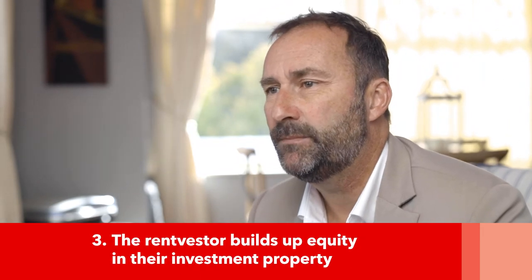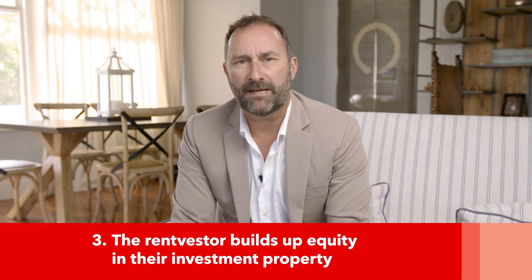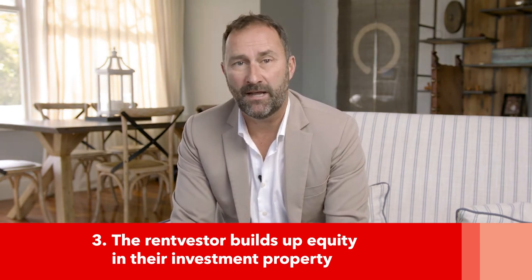Three: the Rent Vestor builds up equity in their investment property. They can then use it to make a deposit on a home they want to live in, or get another investment property. Alternatively, if the Rent Vestor chooses to keep their investment property, they can keep collecting rental income to help with living expenses or to save for retirement. Some Rent Vestors plan on eventually moving into their investment property or passing it down to their loved ones. In either case, it's important to ensure the property is within your means and is rent-ready if you live far away.